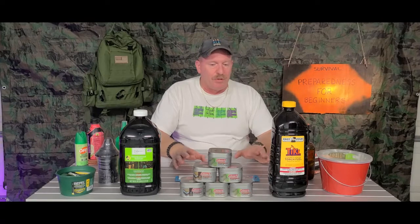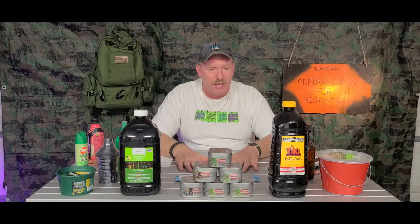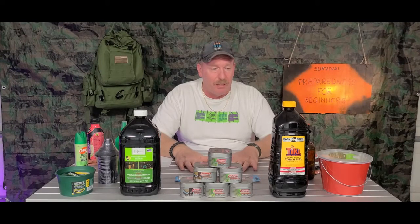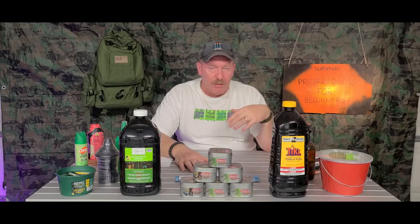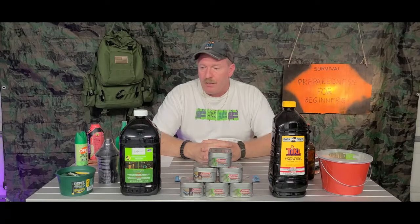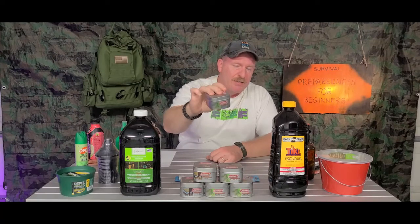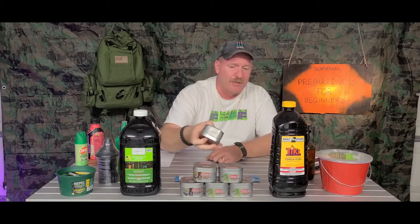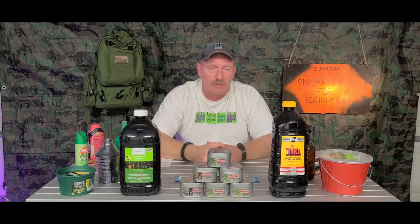Let's get started. We're going to talk about one of the number one things: if you've got to be outside, you lose your power, or your house is damaged, you want to keep the bugs and mosquitoes at bay. You can buy these little citronella candles — they come in a nice reusable tin and have a wood wick. They're $2.88 a piece at Walmart and still in stock.